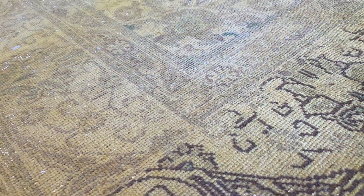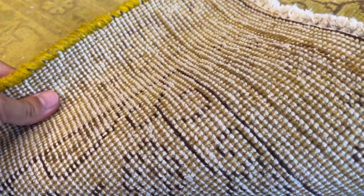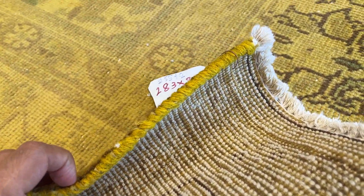Very fresh yellow. Nice touch to the hand. Good amount of wool on the carpet. In the back you can see the high quality Persian handmade knots and the edges of the carpet.